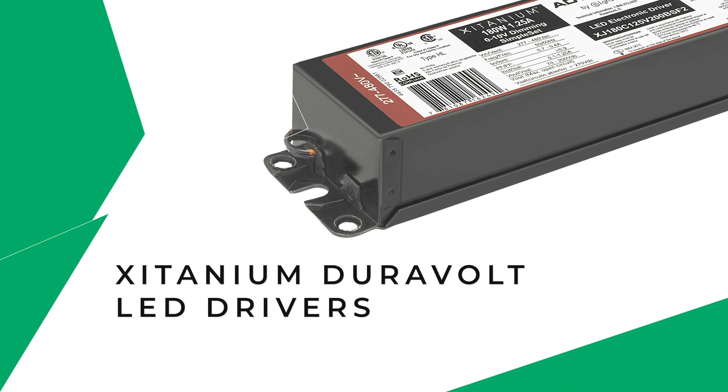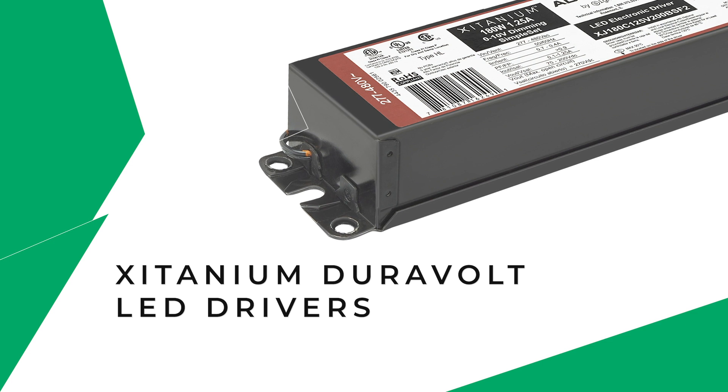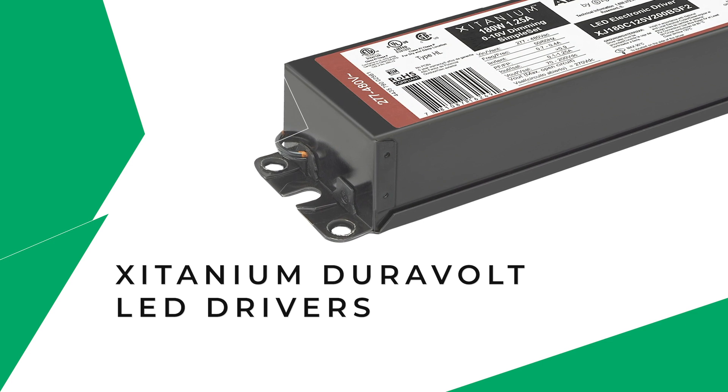Titanium Duravolt LED drivers: preventing luminaire failures caused by dirty power and overheating. Hi, I'm Jeff Kramer, Business Development Manager at Signify. Today I'm going to show you how Titanium Duravolt LED drivers can protect against dirty power episodes and prevent costly repairs and downtime caused by luminaire failures.